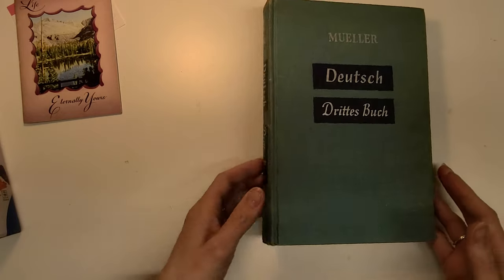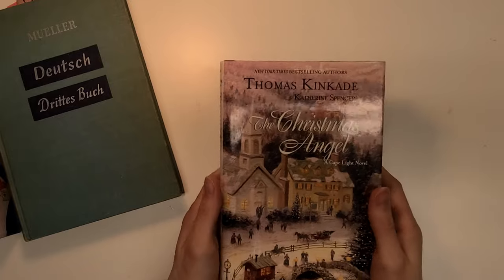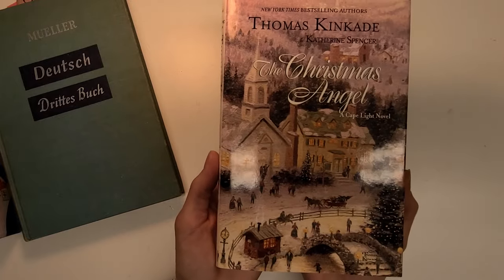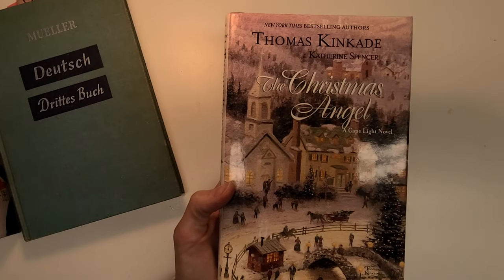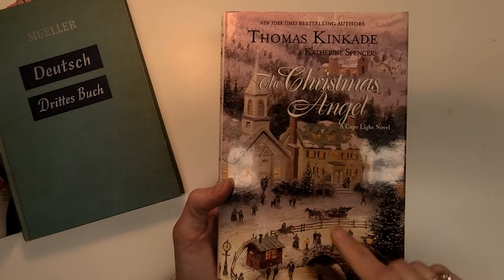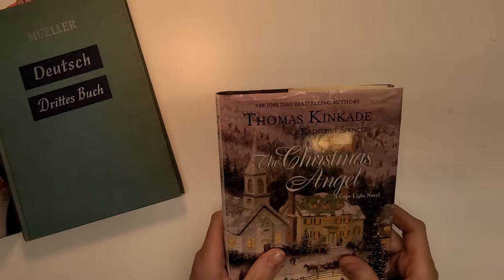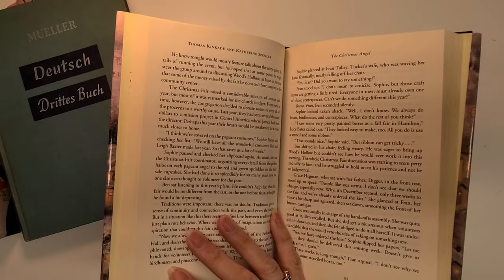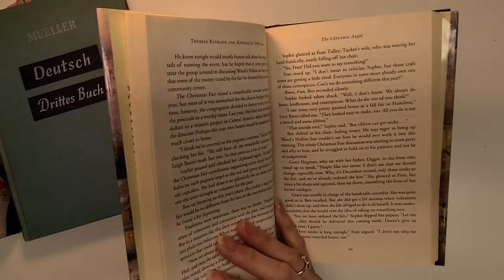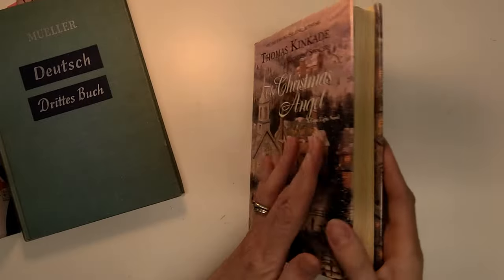I also got another Thomas Kincaid, but I'm not going to use this one for junk journaling — I'm going to read it. This is The Christmas Angel by Thomas Kincaid and Catherine Spencer. This will be my Christmas book this year. I read another one last year in the Cape Light series — really fun. This one looks like it has characters named Sophie, Lee, and Grace — just such fun books. I won't tear these up; this one goes to the side for reading.